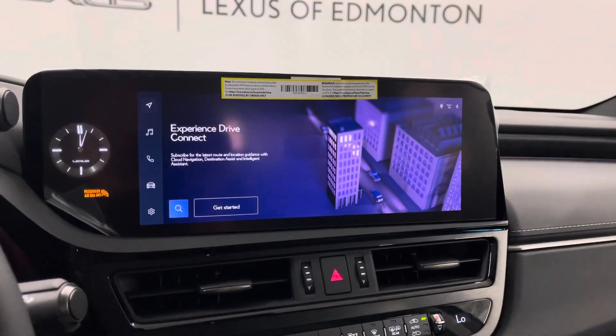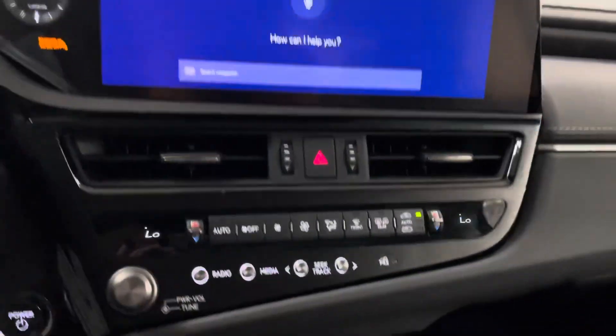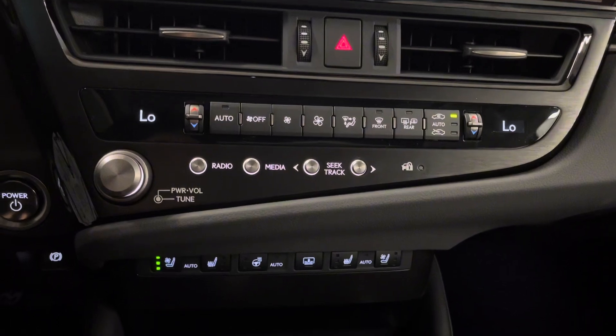You have a touchscreen infotainment display that has your radio, media, navigation, and climate controls as well as Lexus interface. Below is your manual controls for your climate.